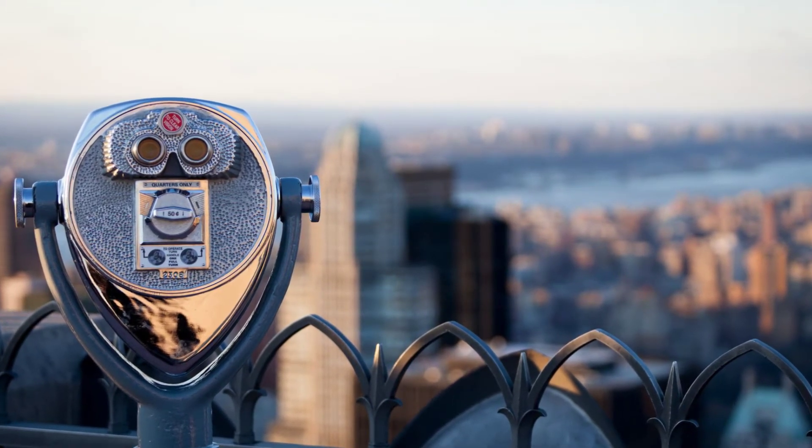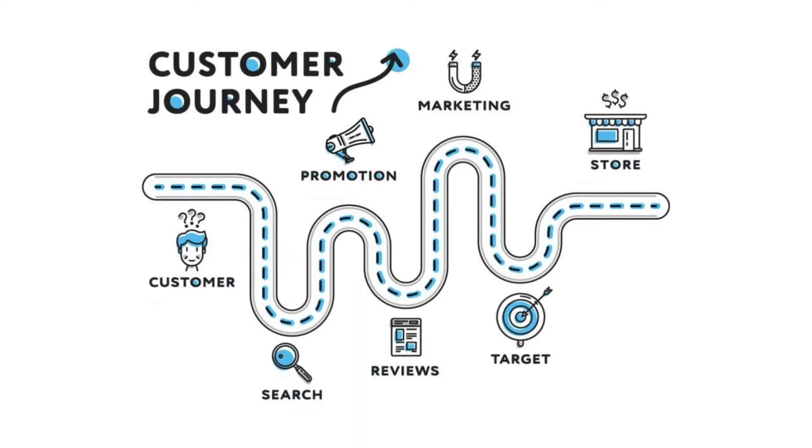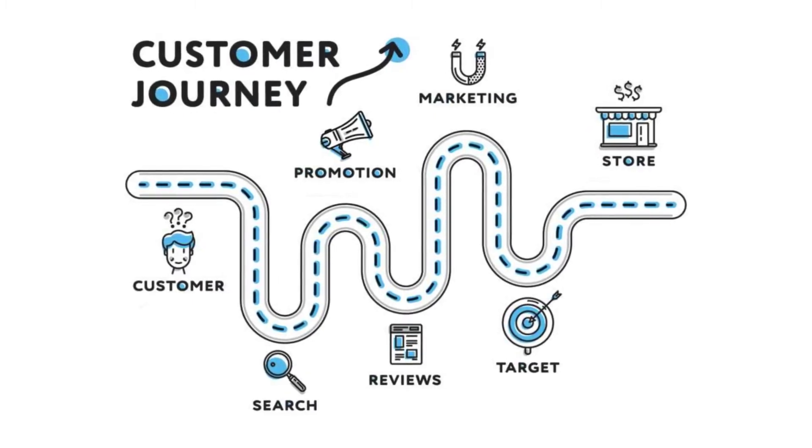Since marketing is always changing, we are keeping an eye out for new tools that can help us surpass our goals, such as PointList, which can track our clients' journey so that we can learn more about how they interact across many different touch points.